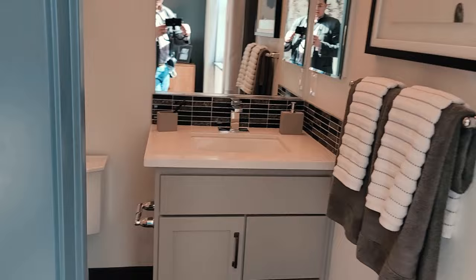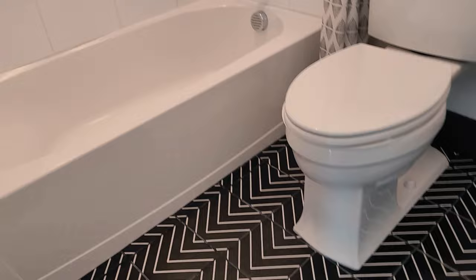And the tile work — nice pattern. Nice elegant tile here in the bathroom as well.